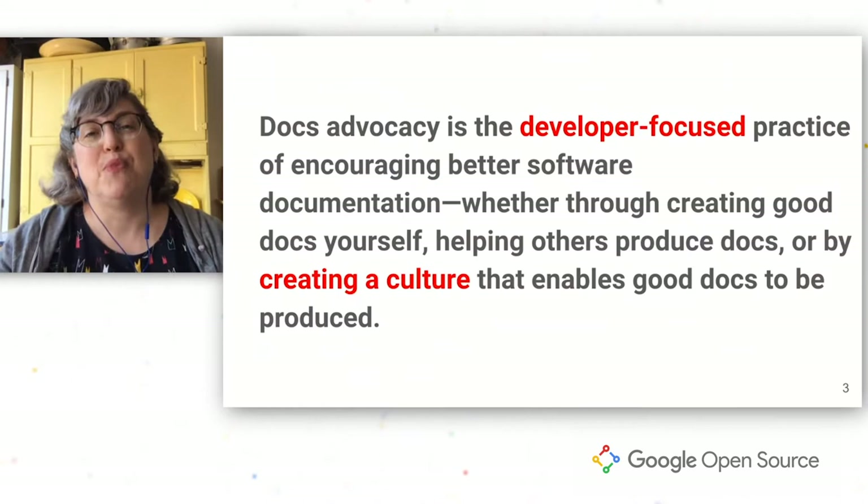Hey, folks. Thanks so much for having me here today. I'm very much looking forward to talking with you all about things that you can do in open source documentation. I'm Erin McKean, and I work on Docs Advocacy in Google's open source programs office. My job, and it's a very fun one, is to help open source projects have better docs.